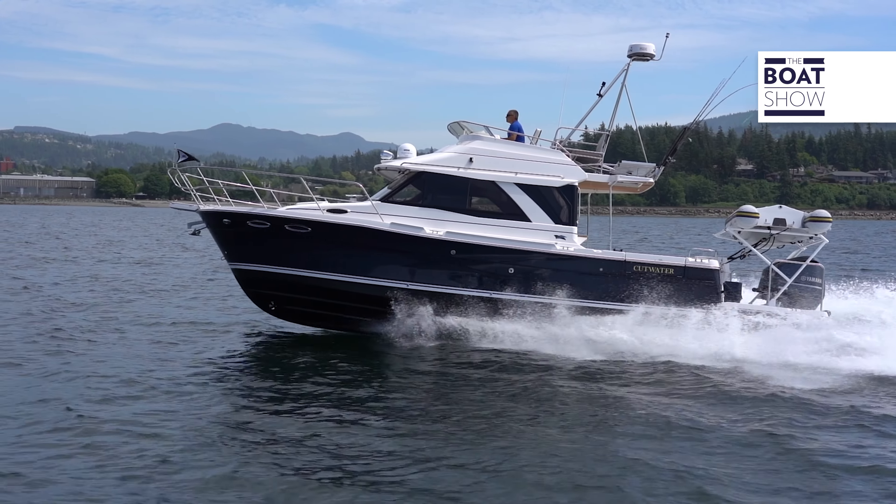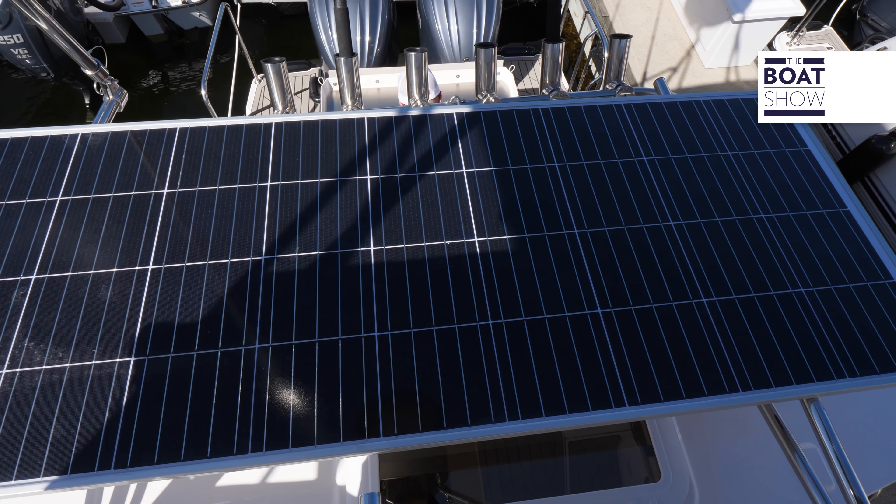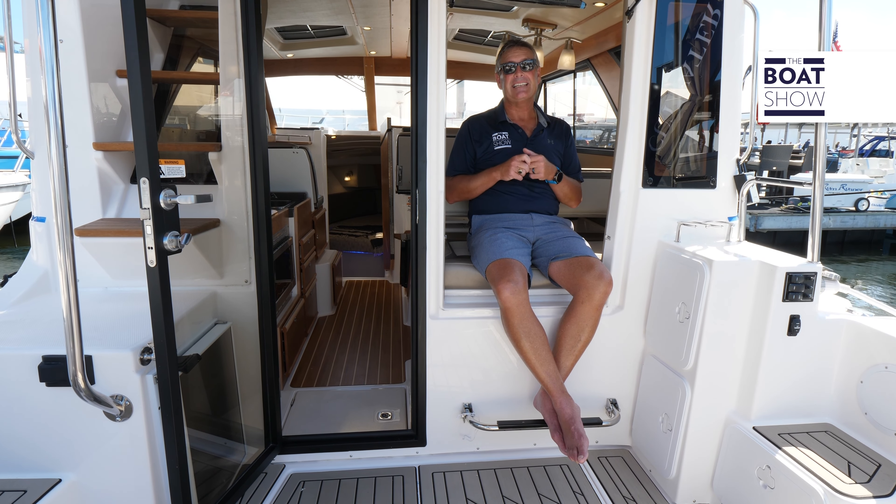It gets even better because we have a solar panel over our roof. This one comes with a generator so you can stay on the hook for as long as you want, and you can use the sun to save some energy.